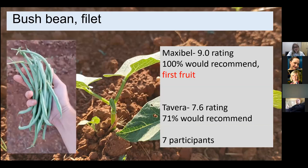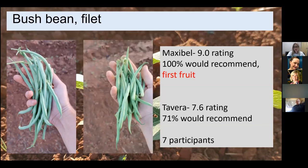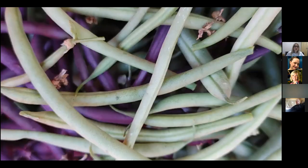We always enjoy including filet beans for our non-traditional southern bean growers. For the second year, Maxabel was a standout in the trial. In my own trials, I saw higher yields and a really beautiful, long bean. Tavera is more of a standard smaller size for French filet beans, and both did pretty well.